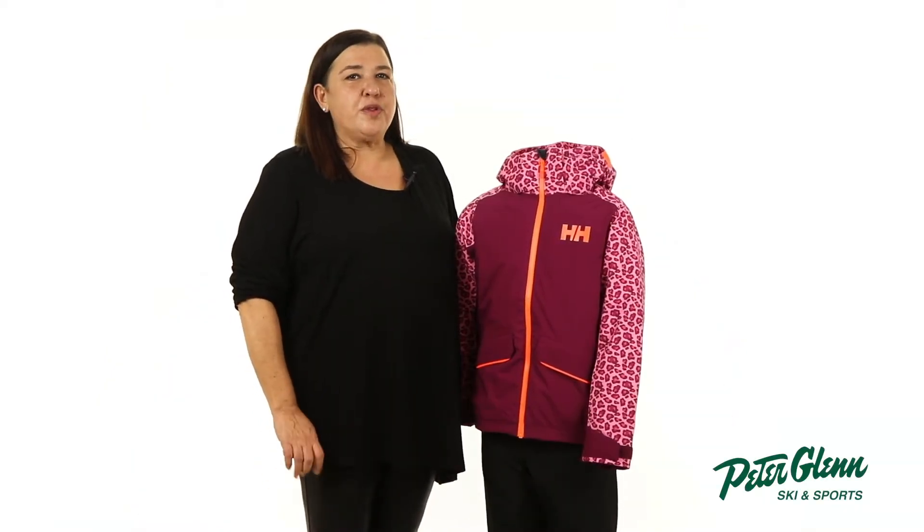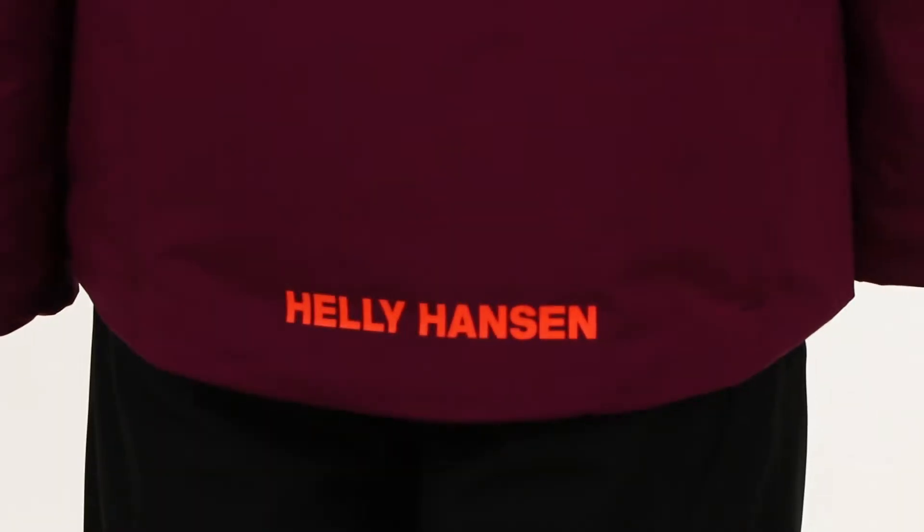For starters, the Snow Angel has a sporty look she won't mind wearing, with reflective details for added visibility and safety.